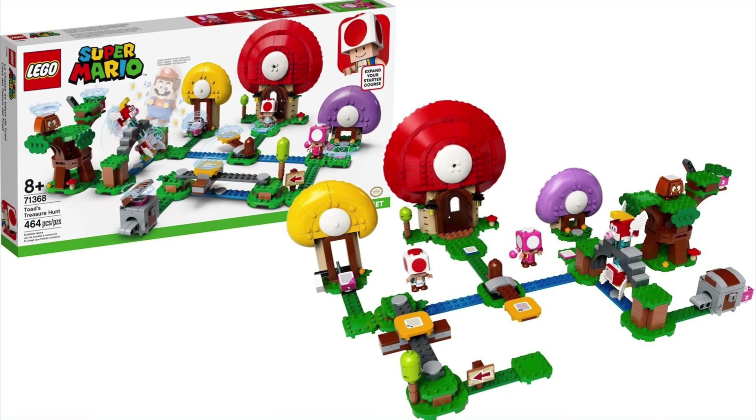You get the treasure, then you get these little hunt blocks that give you coins. And overall, I think it looks a really good set and I really hope to one day add it to the collection.